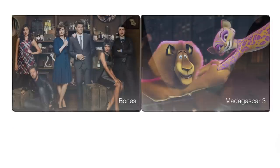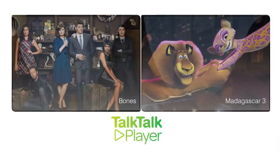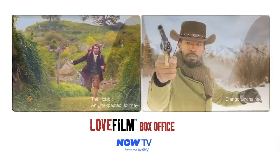You'll have unlimited access to a thousand TV shows, box sets and films through the TalkTalk Player on demand with no ad breaks and no extra cost. And you can watch the latest films on demand with LoveFilm Box Office and Now TV in stunning high definition.